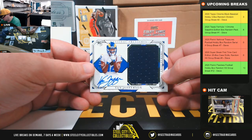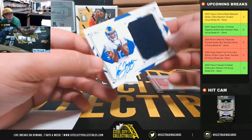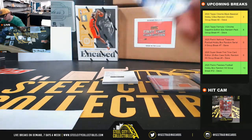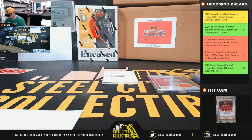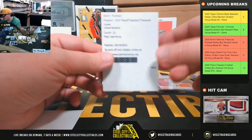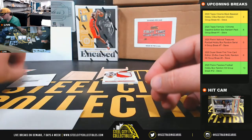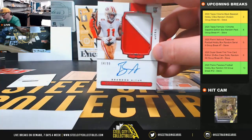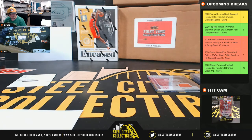Rookie jersey autograph — Van Jefferson, twelve of ninety-nine. Number two going to James. And there's a redemption here — Colossal Signatures Kyler Murray, and a rookie patch auto numbered eighty-four of ninety-nine, Brandon Iook. The number four goes to James.